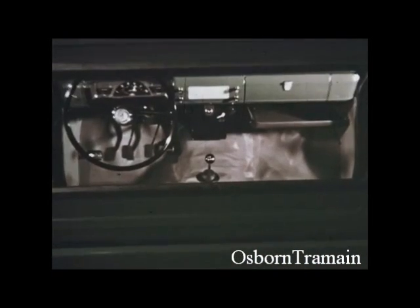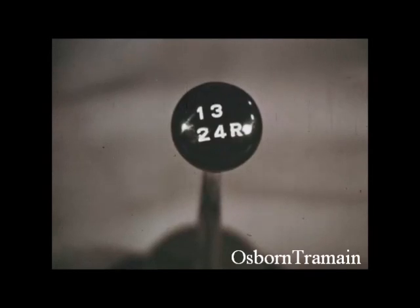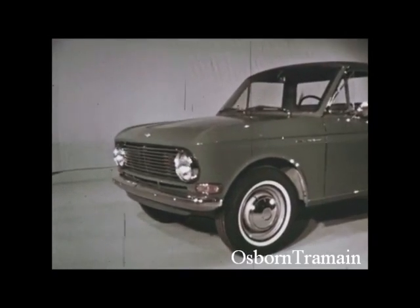Four speeds forward, bigger, more powerful engine.